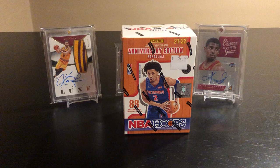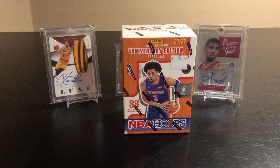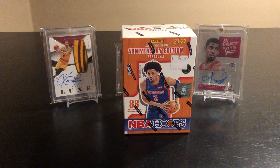Alright guys, so today opening up a blaster of NBA Hoops. Hoops is nothing crazy but excited to open it. I haven't had the chance yet — my buddy found this box for $25 at a local shop, texted me and asked if I wanted it. Since I haven't opened it, definitely worth it, especially with the chase.